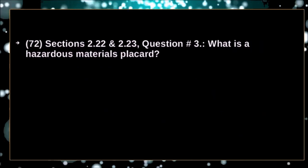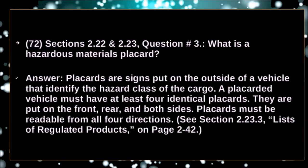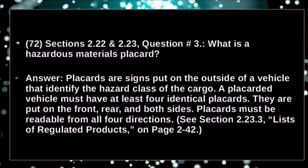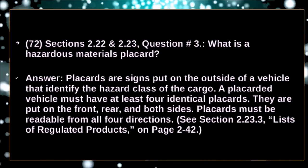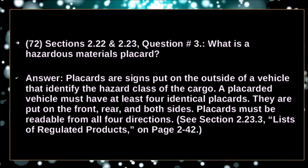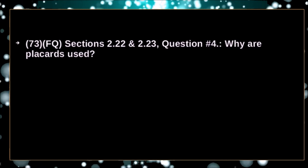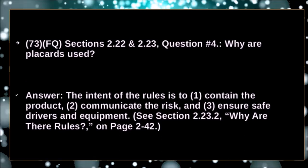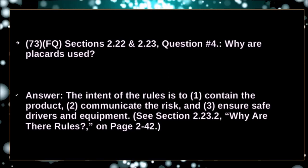What is a hazardous material placard? Placards are signs put on the outside of a vehicle that identify the hazardous class of the cargo. A placard vehicle must have at least four identical placards placed in front, rear, and both sides. Placards must be readable from all four directions. Why are placards used? The intent of the rule is to contain the product, communicate the risk, and ensure safe drivers and equipment.